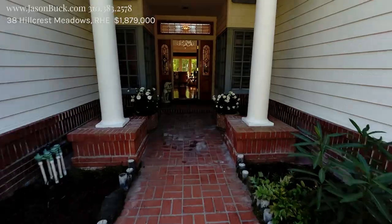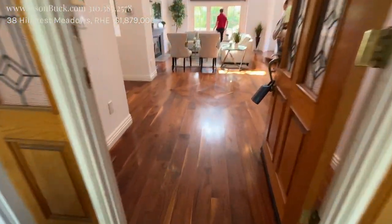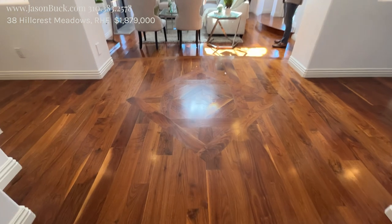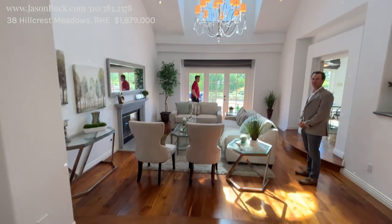Gorgeous entrance. I love the brick and the way this door with the stained glass — it's beautiful. And look at the floors, they're gorgeous. They have a nice diamond shape here in the floor. So they put this all together. Pretty neat.